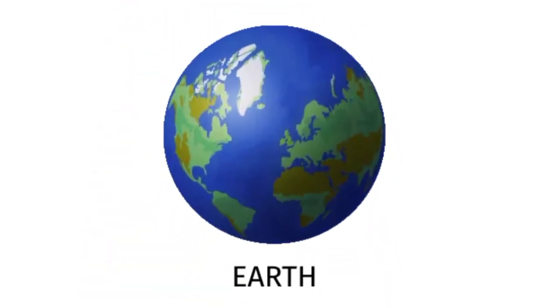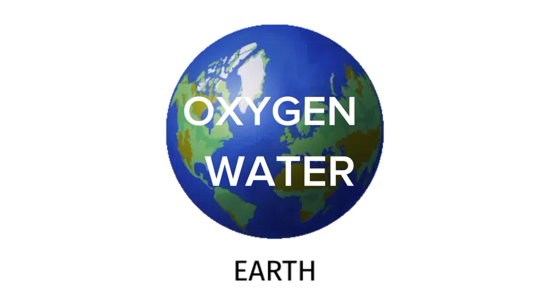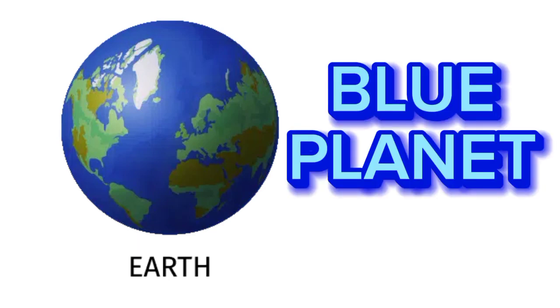Next to Venus is our home — Earth. Earth has lots of oxygen and lots of water, that is why living things live on Earth only. Earth is also known as the blue planet.